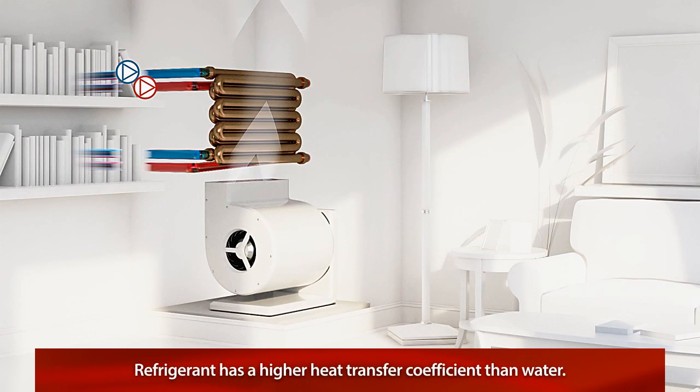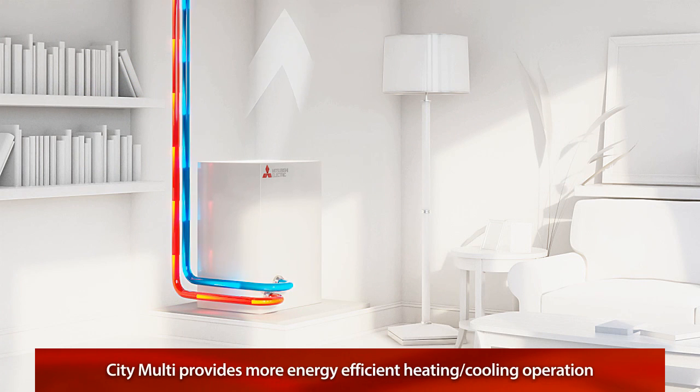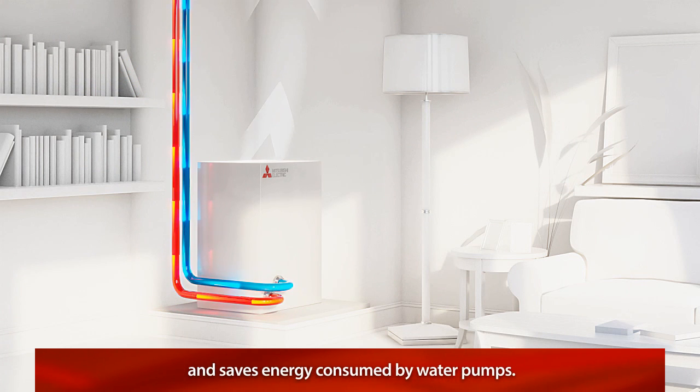And since refrigerant has a much higher heat transfer coefficient than water, CityMulti provides more energy-efficient heating and cooling operation and saves on the energy consumed by water pumps.